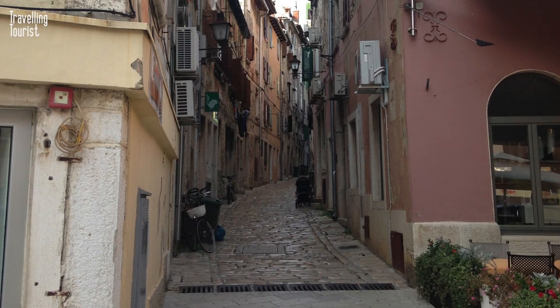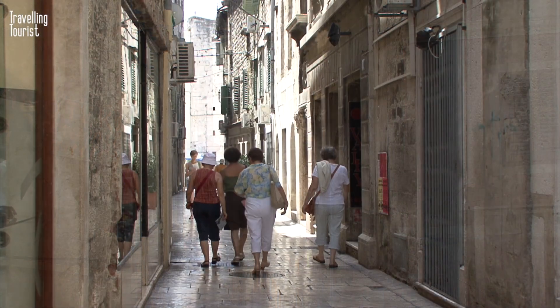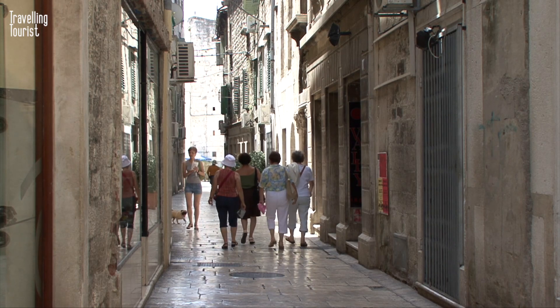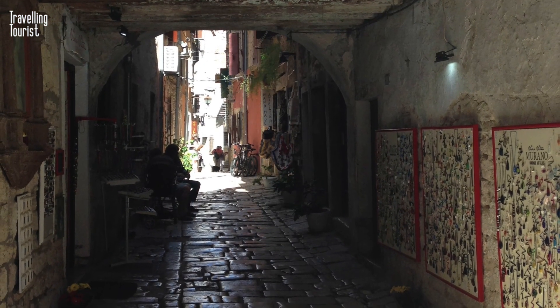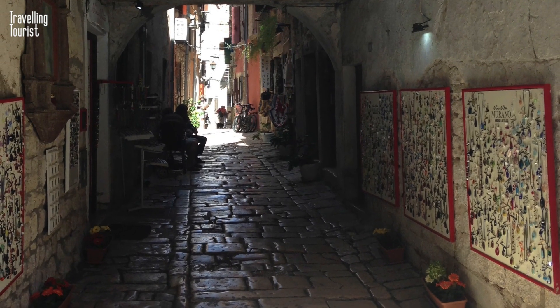The old town of Rovinj is a maze of narrow streets, alleys, and small squares. As you wander through the maze of alleys and squares, you'll discover hidden gems at every turn, from quaint little shops selling traditional crafts to hidden cafes serving up delicious local delicacies.